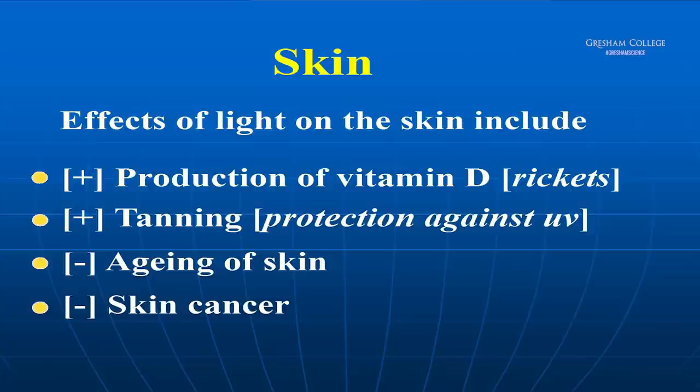Rickets has been relatively unknown recently, but in Victorian Britain, where people worked in the great satanic mills and went to work in the dark and came home in the dark without seeing any sunlight, it was very common. At the same time it was virtually unknown in India because of the strong sunlight. Sadly, in our day it's becoming a problem again, particularly in northern cities amongst immigrant populations from South Asia who cover up their bodies and don't get enough sunlight. But it's easily recognized and easily treated with a dietary supplement.